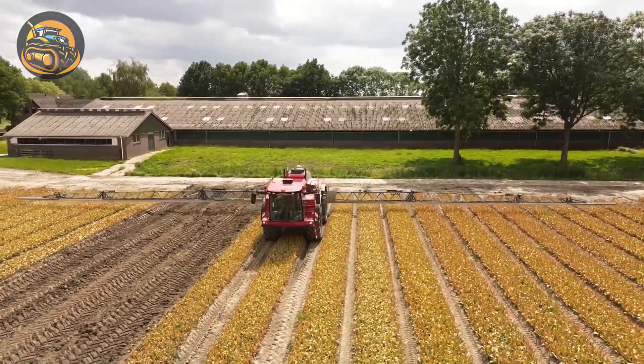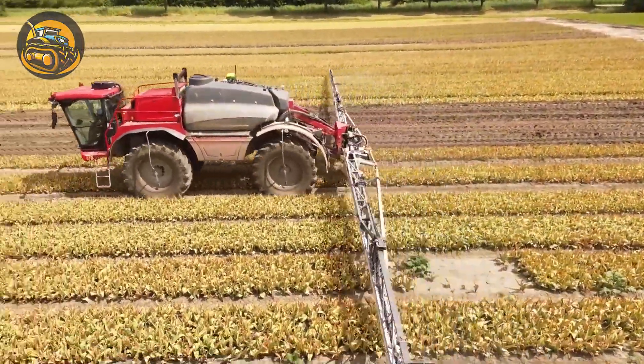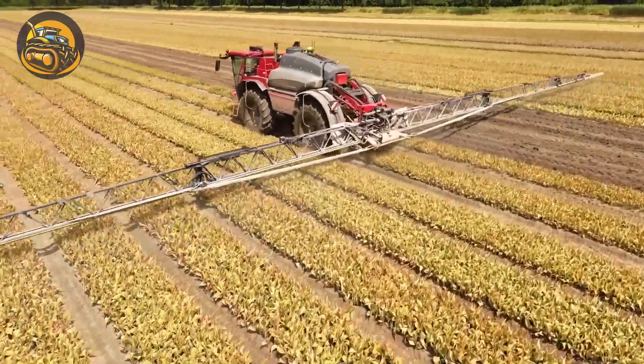Agricultural sprayers can spray on both sides and can reach high and far distances, optimizing crop coverage and saving time.